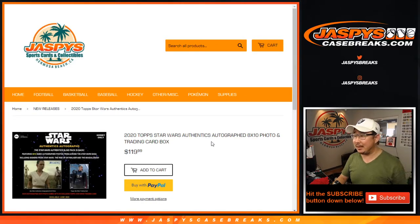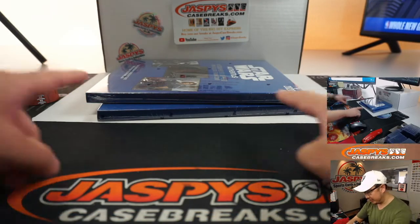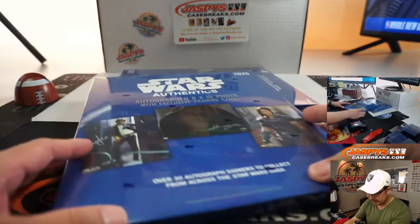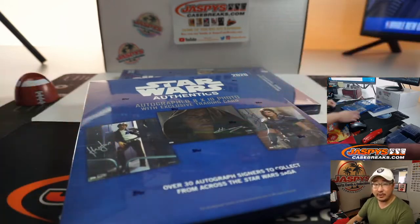Hi everyone, Joe for JaspysCaseBreaks.com. We're doing a quick little personal box. We had two yesterday from Darren. I'm a big Star Wars fan, so I asked Jason if I could do it — he said sure. So Darren Redding, thank you very much. He got two of these. Case breaks are on JaspysCaseBreaks.com. Personal boxes are on Jaspys.com. That's where you can find this.